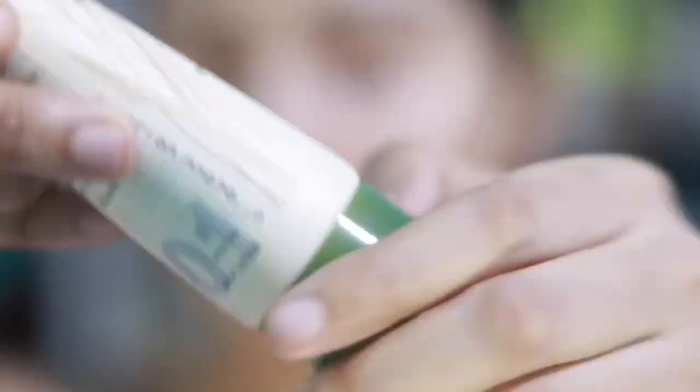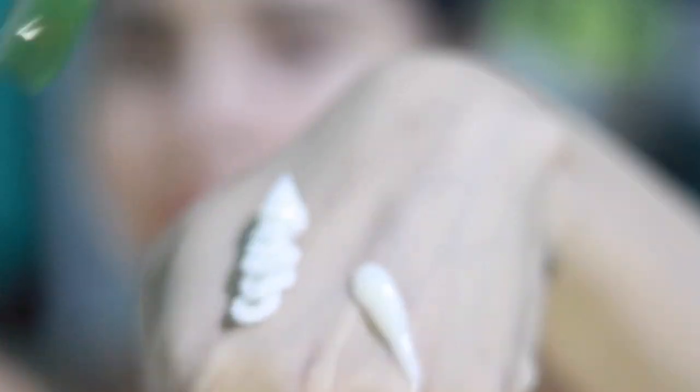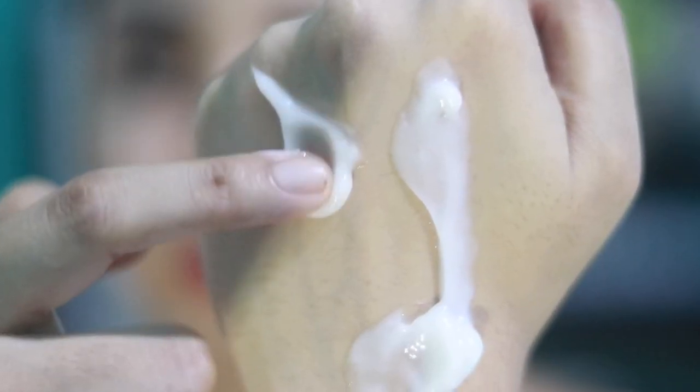The Aveeno Daily Moisturizing Lotion is fragrance-free as well and is less thick than the Dermixa cream. You can see the comparison side by side.